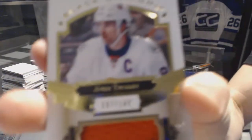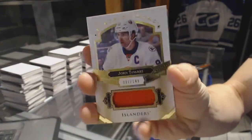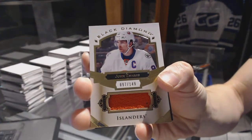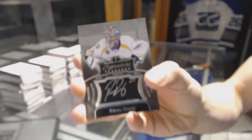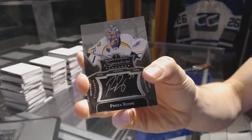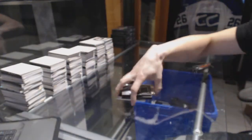We've got a base jersey, number 149 for the New York Islanders, John Tavares. And a signature placard for the Nashville Predators, Pekka Rene.